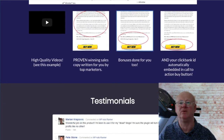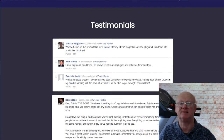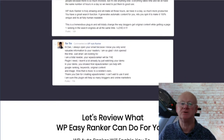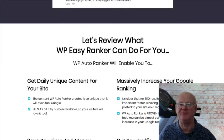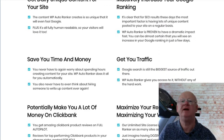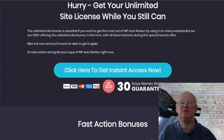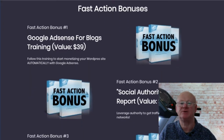Easy Ranker is priced at a very low starting price of only $24, and you'll also be getting high-quality fast-action vendor bonuses. Bonus one is the Google AdSense for blocks training, showing you how to further monetize your site with AdSense. Bonus two is the Social Authority Traffic Report, showing you how to fully leverage authority to get even more traffic from the top social networks. Bonus three is SEO Revolution, which will show you how to set up your site so it works like a powerful magnet, demanding Google give your site maximum traffic.